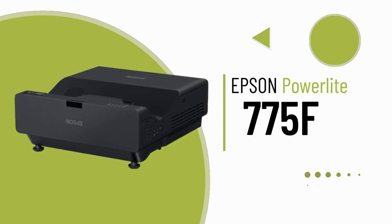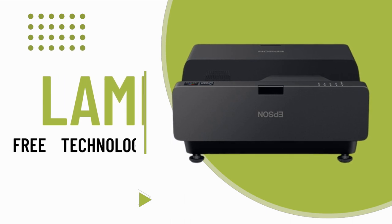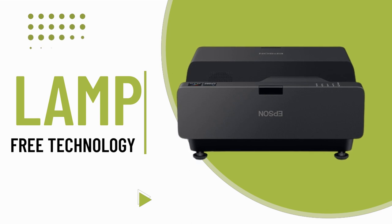Its advanced 3-chip 3-LCD technology enables projection on almost any surface, delivering stunning full HD images with impressive brightness of 4,100 lumens.